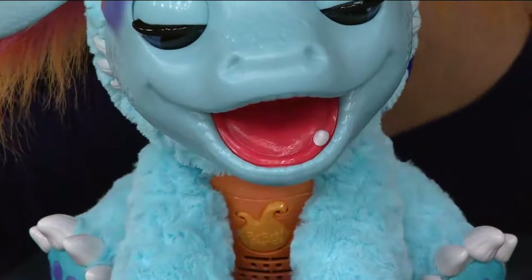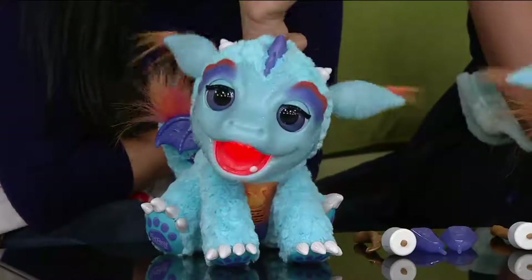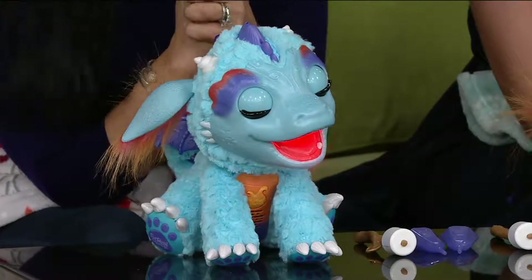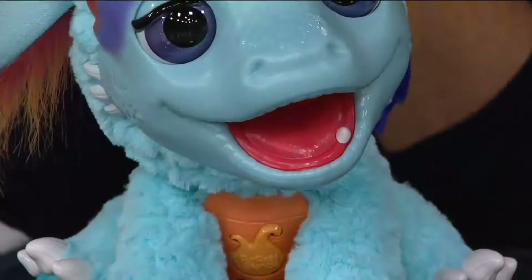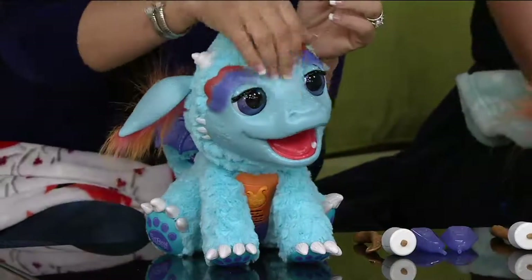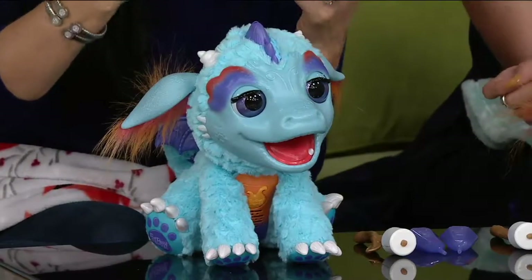Did you hear that? Torch had a little burp, and when he burped, some cool mist came out. You can see that mist. Since he's a baby dragon, he's not ready to breathe fire yet but he's practicing — so he's breathing a cool mist. The mouth lights up red, and when he breathes out like that you'll notice that cool mist.